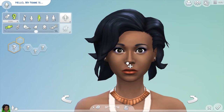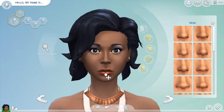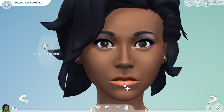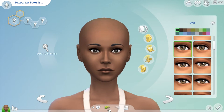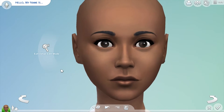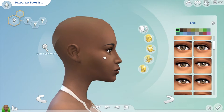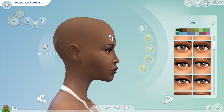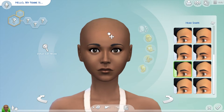Hey guys, welcome to my channel and welcome back to the Hamilton Create a Sim series where I create sims inspired by Hamilton the musical. In this part we're creating the Schuyler sisters. Before I start, I want to thank you all for getting me to 100 views on the first Hamilton Create a Sim video. The views just started rising and rising, and now I'm at 100 views — it's my first video reaching 100 views, so thank you so so much.